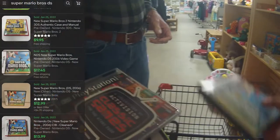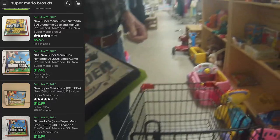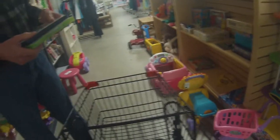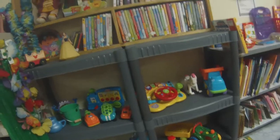This is why you want to build relationships with thrift stores, especially the small ones. This store owner brought these items out to me because he knows I look for games. He came and showed them to me before putting them back in inventory, and I ended up buying them. If I hadn't built that relationship, I probably never would have seen them.